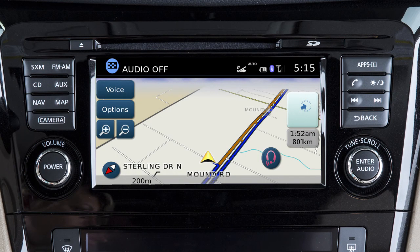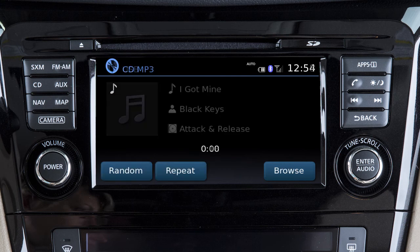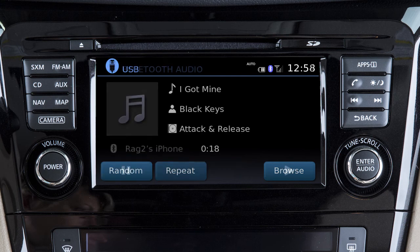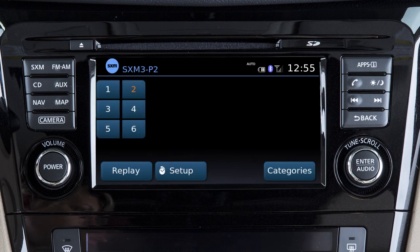The audio system with navigation includes an AM FM radio, CD player, USB iPod interface, Bluetooth streaming audio and, if so equipped, Sirius XM satellite radio.